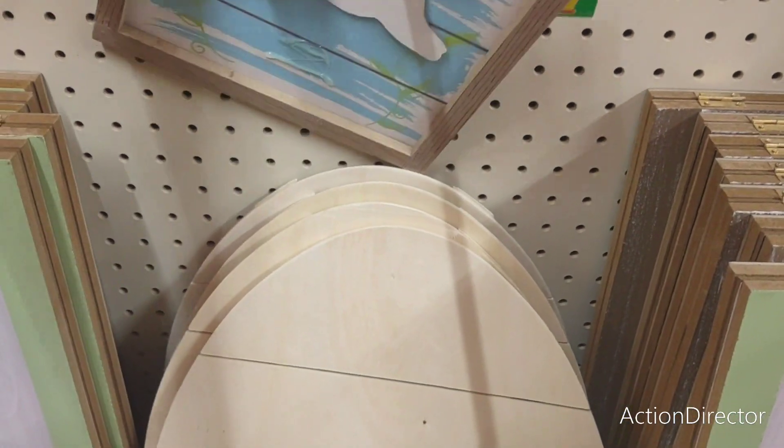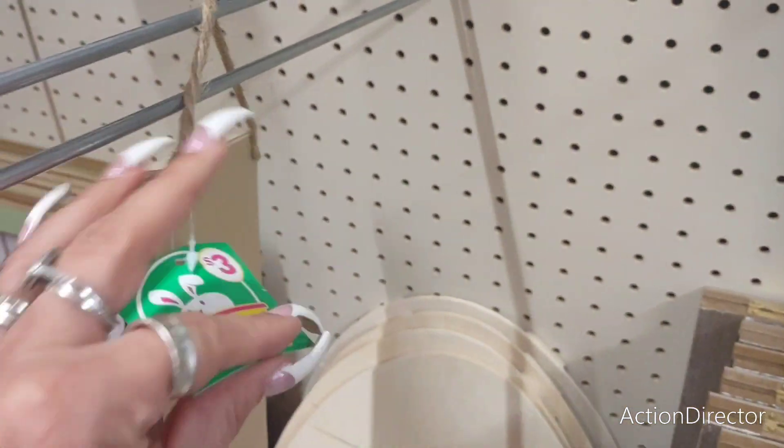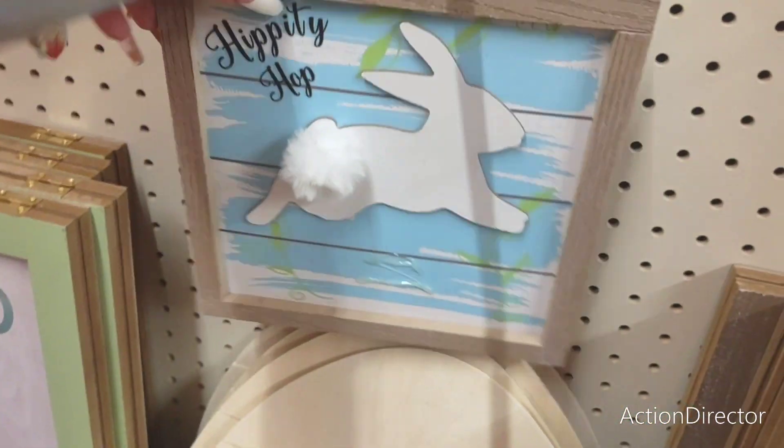Alright, this is Hippity Hop. I think something fell off of this guy — he's missing something, but that's okay. I just want to show it to you anyways. $3. So we don't know what he's missing to make it worth $3, but he's missing something.